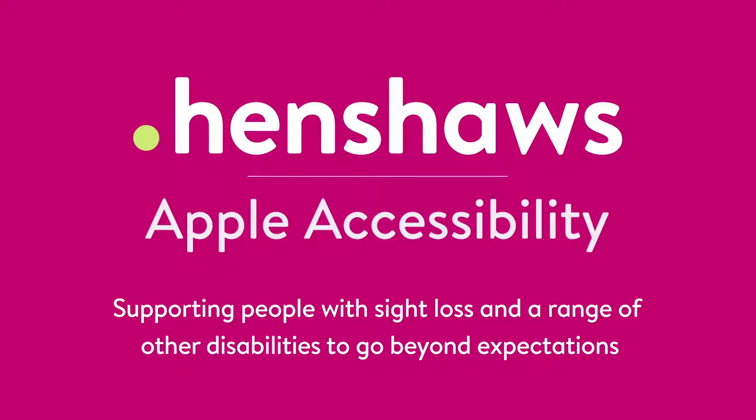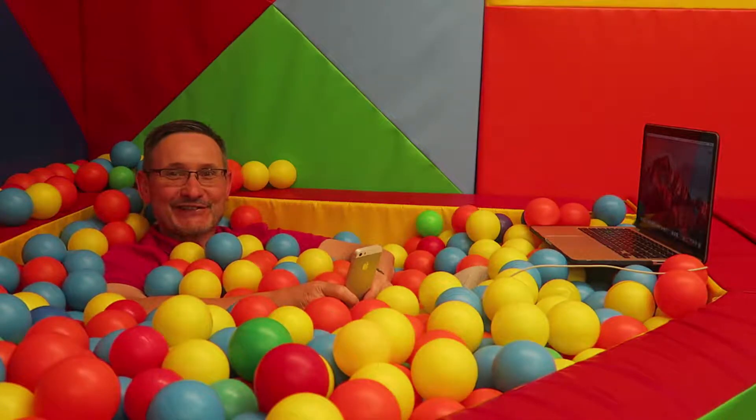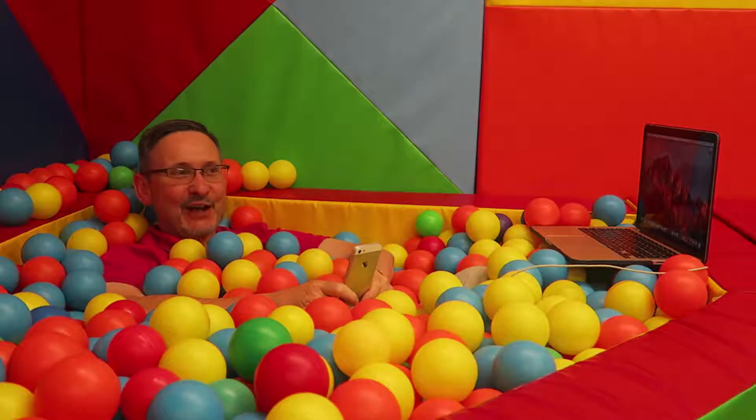Henshaw's Apple accessibility — supporting people with sight loss and a range of other disabilities to go beyond expectations. Welcome to Henshaw's Tips, Tricks and Tech. Today we're in a ball pool again, because we can. Today I'm going to talk to you about Siri.